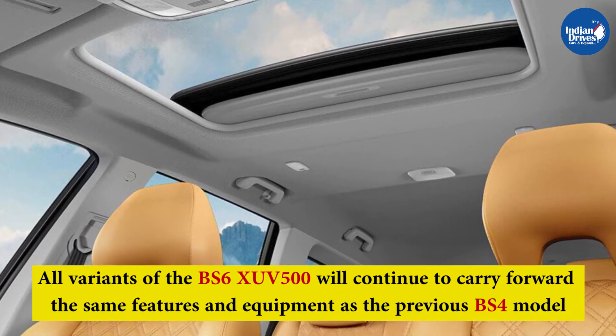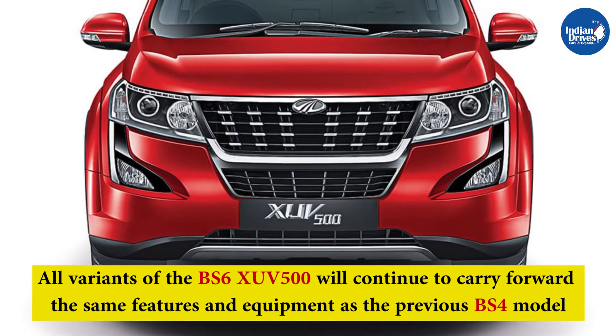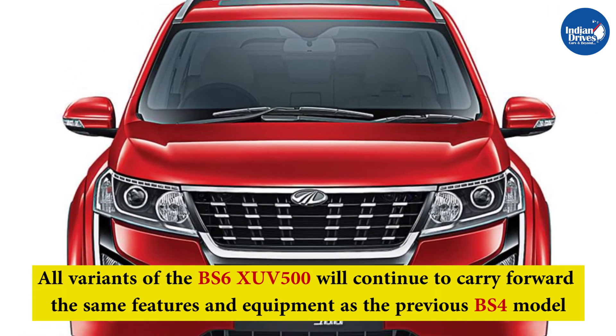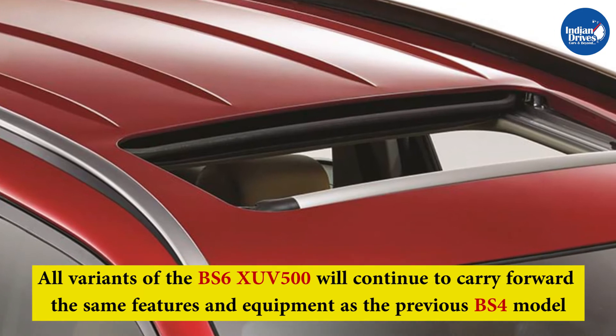The new Mahindra XUV500 BS6 in India will continue to be offered in a range of variants. This includes W5, W7, W7 80, W9, W9 80, W11 optional and W11 optional AT.